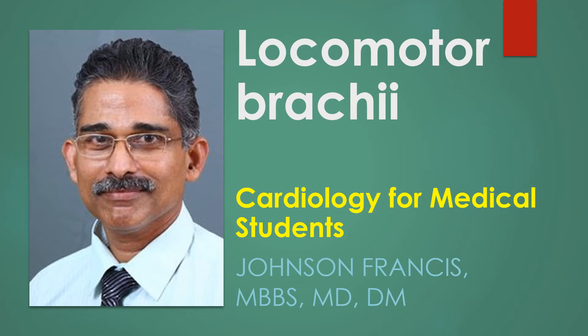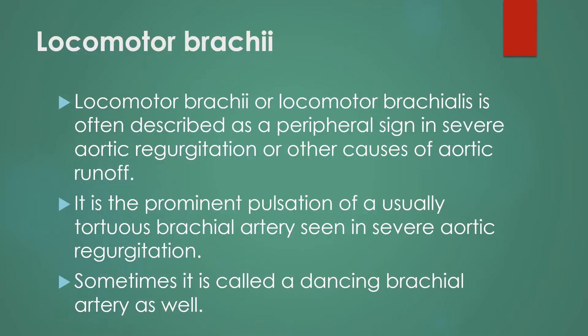Locomotor brachii, or dancing brachial artery, is a common finding in the elderly. It is also known as locomotor brachialis, and is often described as a peripheral sign in severe aortic regurgitation or other causes of aortic runoff. It is the prominent pulsation of a usually tortuous brachial artery seen in severe aortic regurgitation, and is sometimes called a dancing brachial artery.